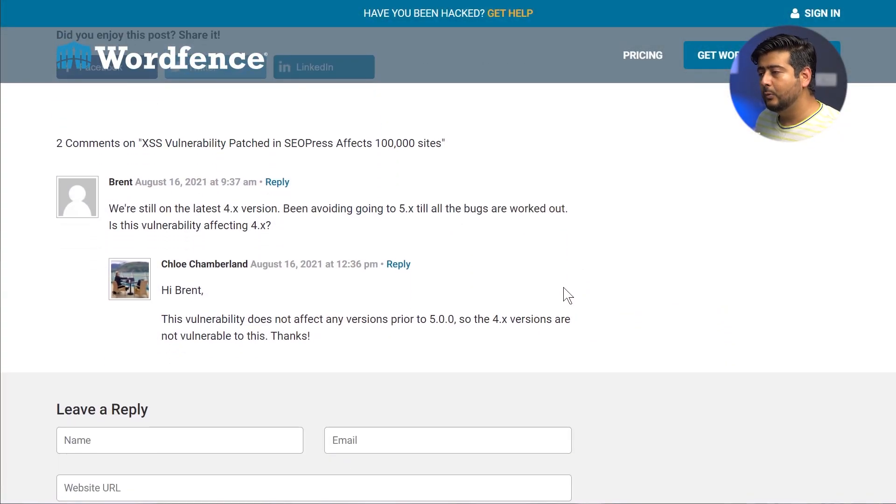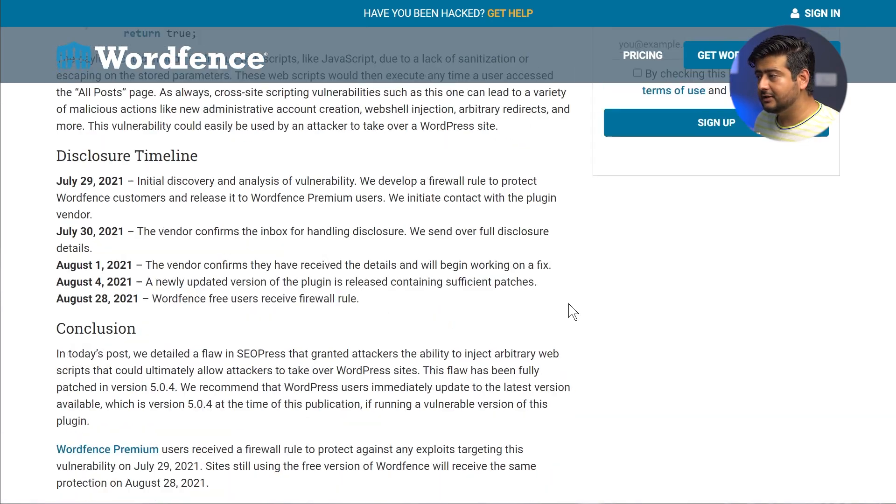The affected versions were between 5.0.0 and 5.0.3. If you are still on version 4.x, whatever that version might be, that is not affected. There was actually a comment on the Wordfence blog where someone asked if they were affected since they hadn't updated to version 5 due to bugs — and the clear answer was that version 4.x was not affected by this vulnerability.